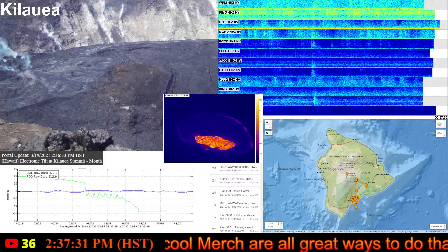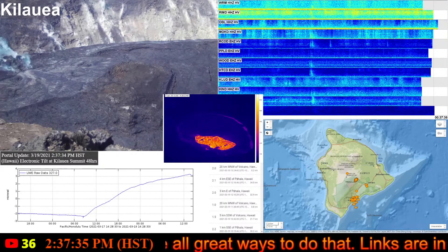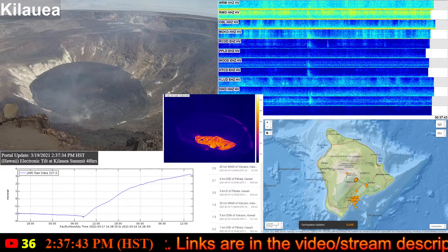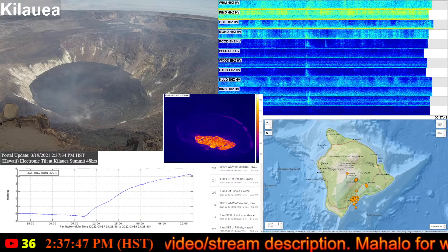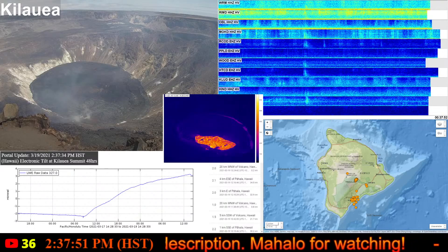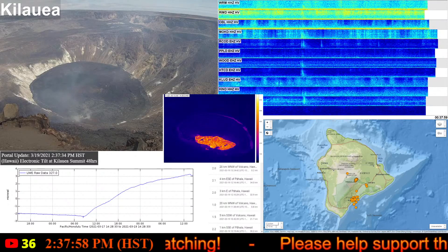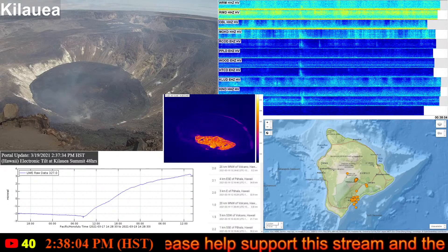Looking at the East Rift Zone, the geodetic monitors indicated that the summit and upper portion of the East Rift Zone between the summit and Pu'o'o crater have stabilized after contracting by several centimeters in the early days of the ongoing eruption. Refilling of the East Rift Zone continues at rates similar to before the December 2020 eruption. SO2 and H2S emissions from Pu'o'o were still below instrumental detection levels when measured on January 7th.